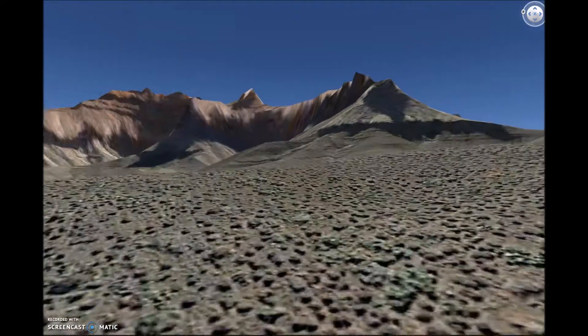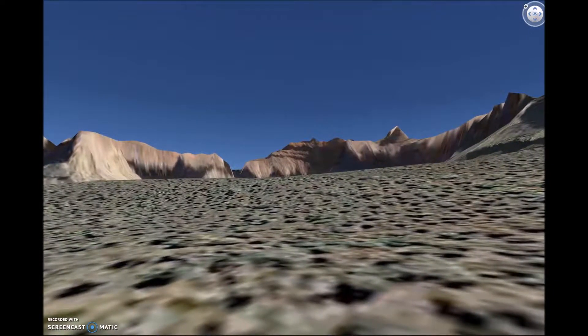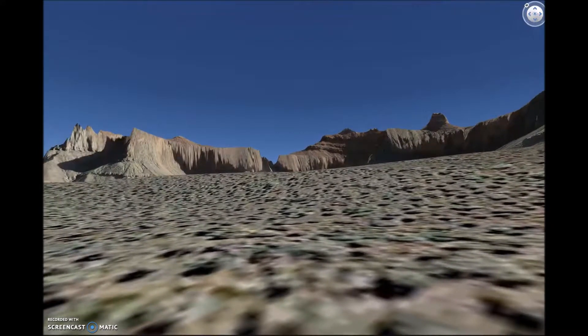Now we are in the canyon. This is what it looks like at night with all the stars — it's such a beautiful view. And this is what it looked like back in 1937. It looks pretty much the same since it's been here for over two billion years.